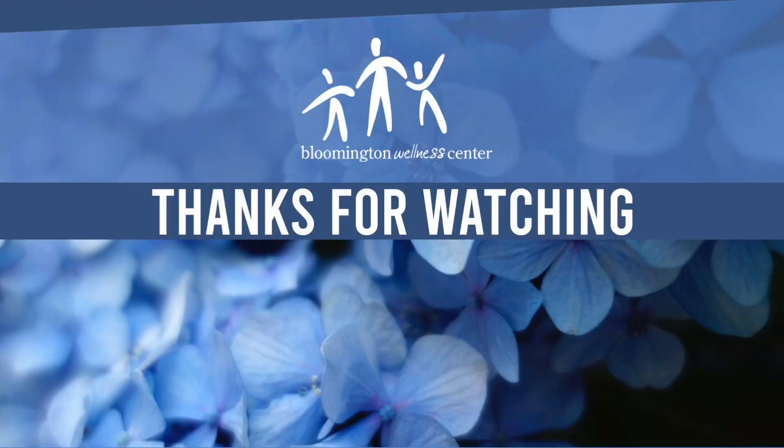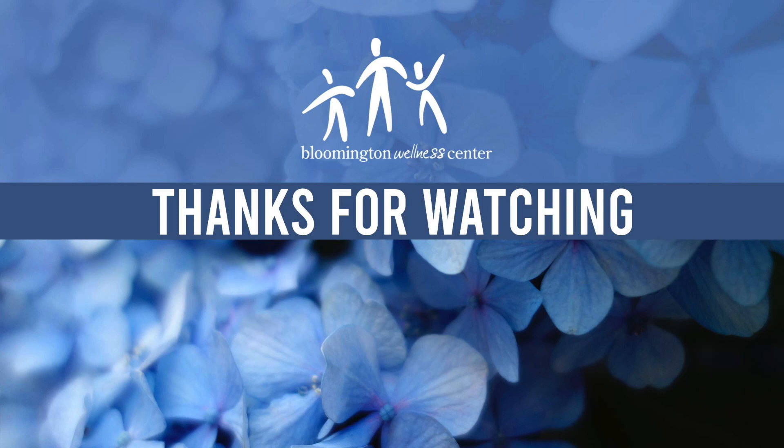So once again, those were two neck stretches that can be very beneficial for temporary relief. If you have any questions at all regarding these stretches or want to learn more about our clinic, click this link below. And again, I'm Dr. Alexa. Thanks so much for watching. I'll see you next time.